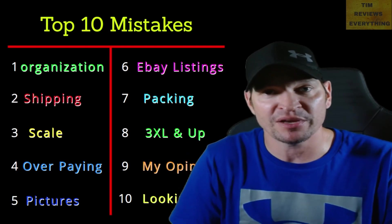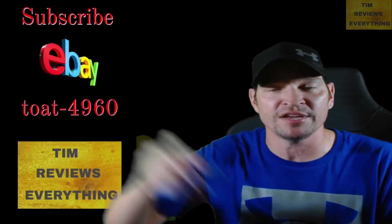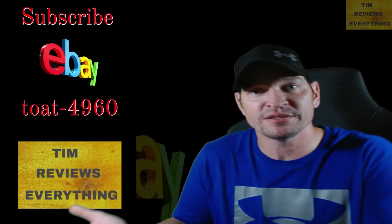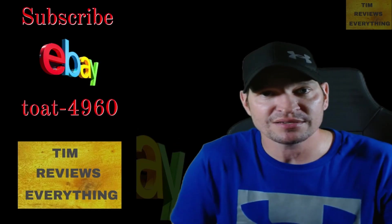Being organized is huge once you start getting a lot of items. That's it — call this episode one of eBay. If this video does well, I'll continue the series. Leave comments, give me a thumbs up, and I'll see you guys later — have a wonderful day.